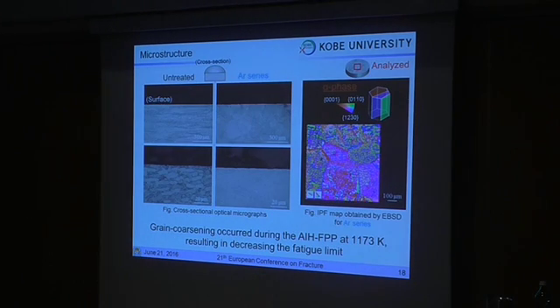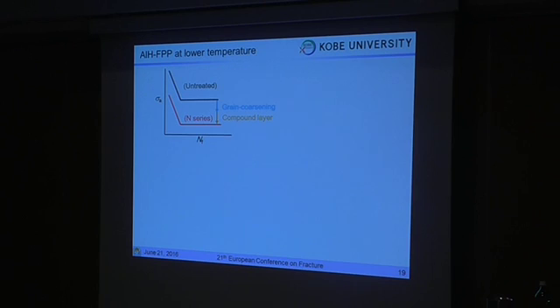To clarify the reason for this, the microstructure was observed. This figure shows the cross-sectional optical micrograph of the AIH-APV treated specimens. In the case of one AIH-APV treatment condition, a fine microstructure was observed. In contrast, a coarse microstructure was observed on another AIH-APV series. From the EBSD map for that series, large prior beta grain fields were observed. So, grain coarsening occurred during the AIH-APV treatment, resulting in decreased fatigue properties. Based on these results, AIH-APV treatment in nitrogen atmosphere reduced the fatigue limit due to the formation of the compound layer and grain coarsening.